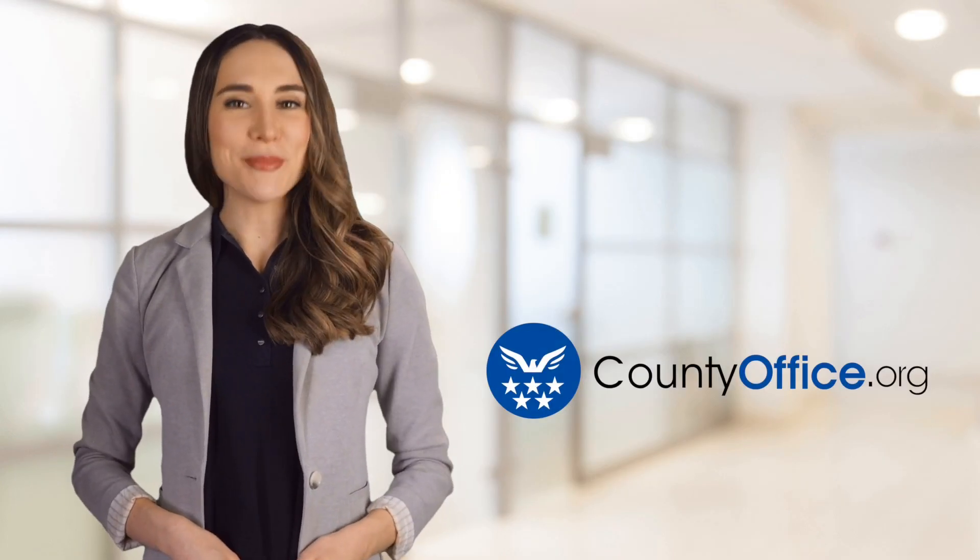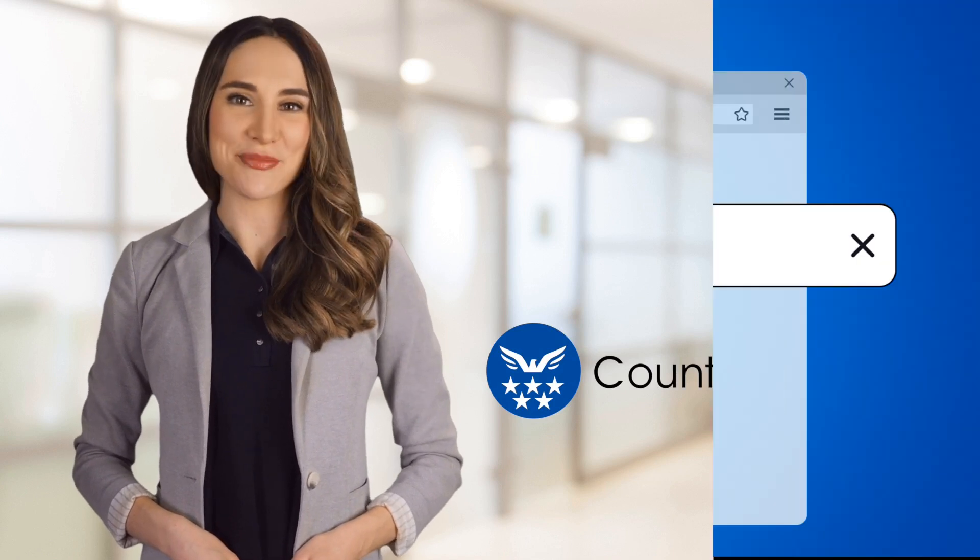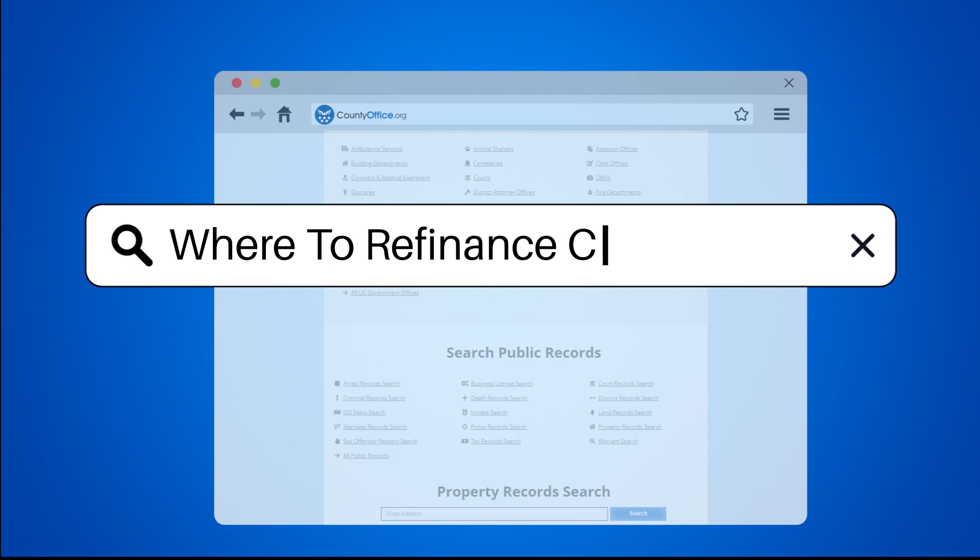Welcome to County Office, your ultimate guide to local government services and public records. Let's get started. Where to refinance car?